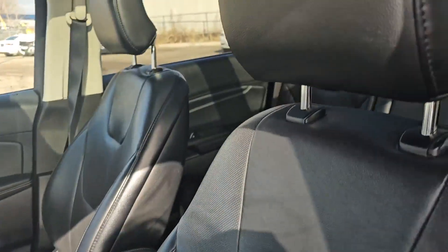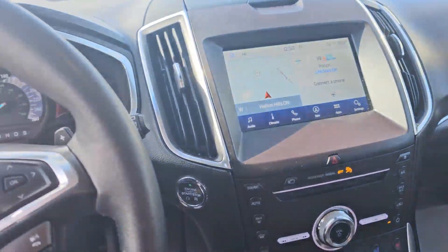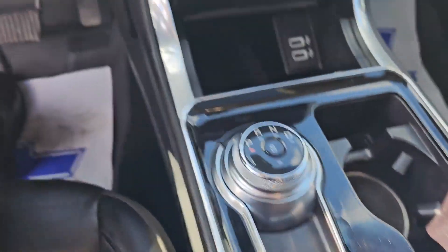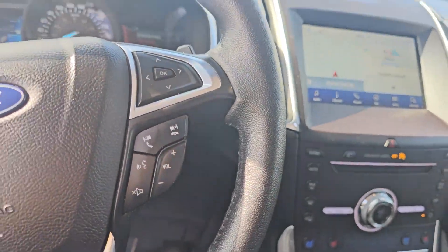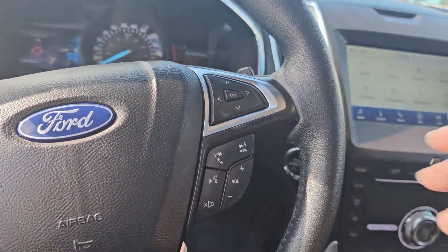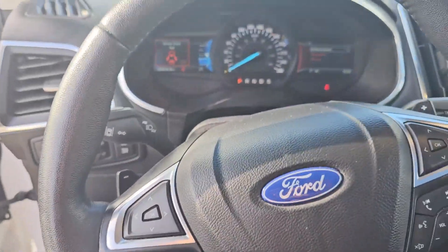Here inside we've got all the power and leather seating that you could ask for. Nice little gear shifter. You've got your Apple CarPlay, Android Auto, Sirius XM availability. Very nice.